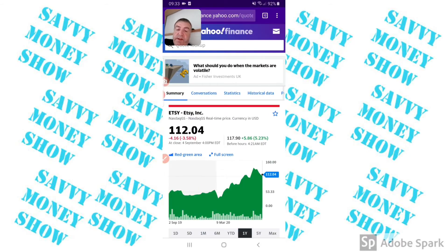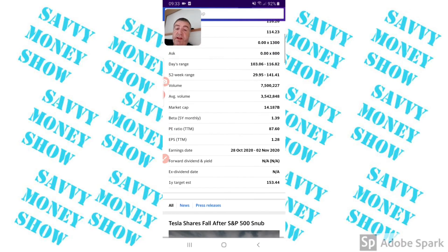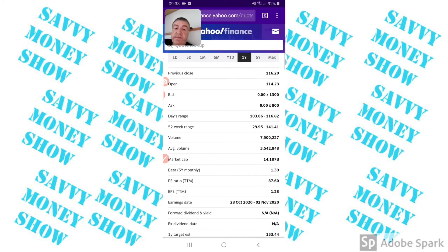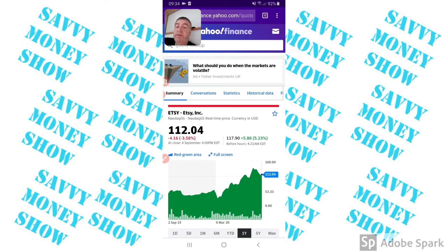Etsy — I did a video on their earnings. This is one that's got hit by the tech sell-off. It reports earnings on Wednesday and I think it smashes it. I think this should be a £135 to £145 stock.